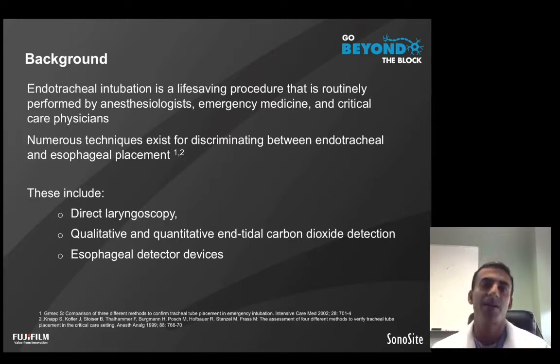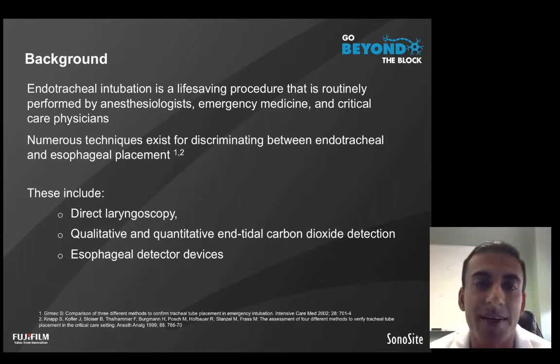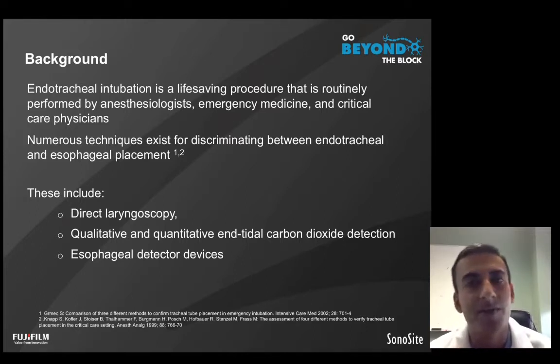These include direct laryngoscopy via a multitude of airway devices, qualitative and quantitative assessment of end-tidal CO2, as well as other technologies that look at the anatomic differences of the esophagus versus the trachea.